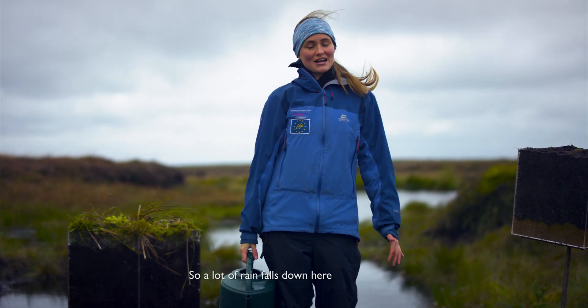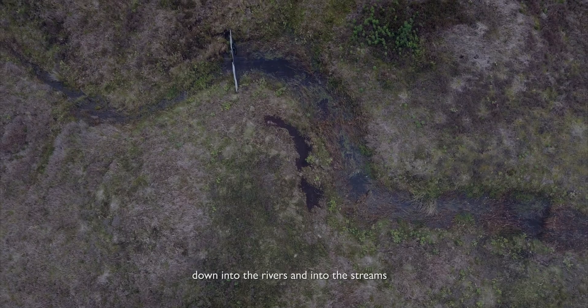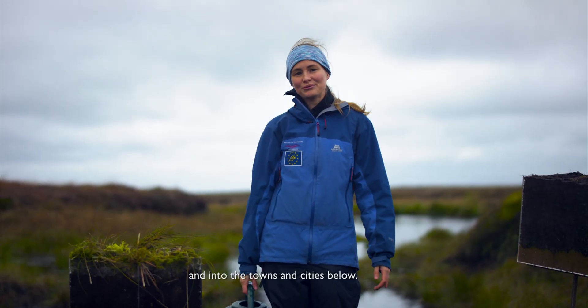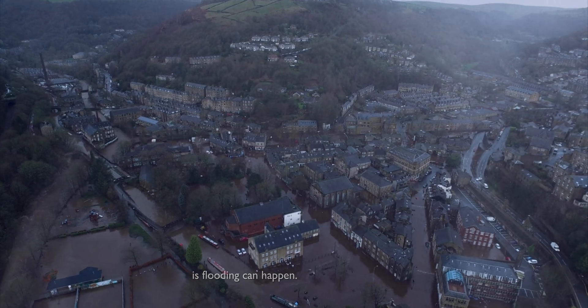A lot of rain falls down here and it just runs off these moors down into the rivers, into the streams and into the towns and cities below. And what this can mean when a lot of rain comes down really quickly is flooding can happen.